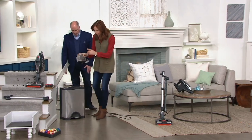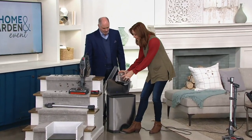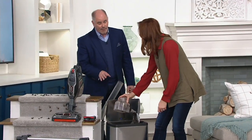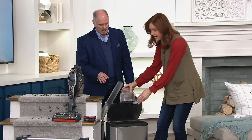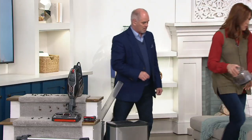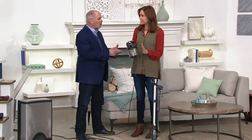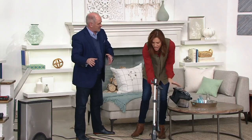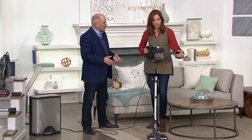Let me show you how easy this is to empty. No bags — you just have a little button right in front, and that's a big dust cup, twice the size of our original Rocket. A lot of capacity here — all that just dumps right out. With this one, I don't have to take the whole cord and everything to the trash can. I always want to dump the dirt outside my house, and with this unit I can do that so much easier.